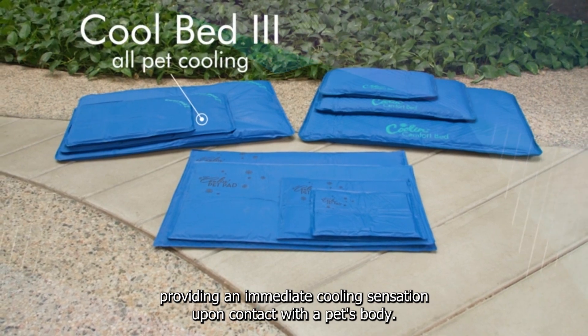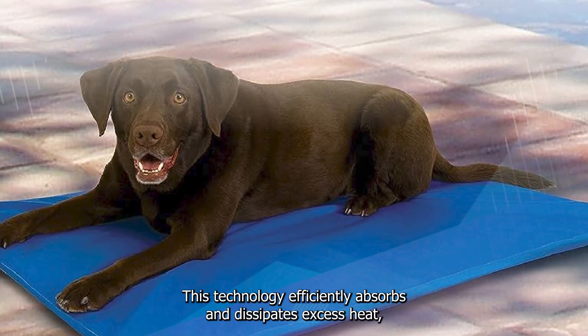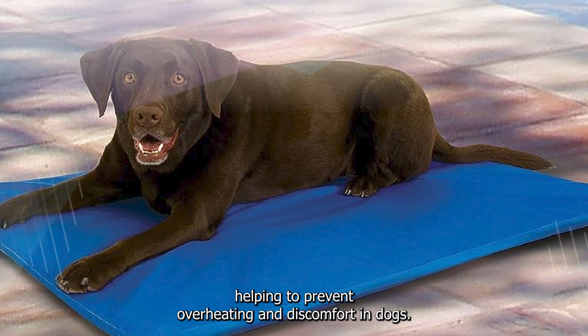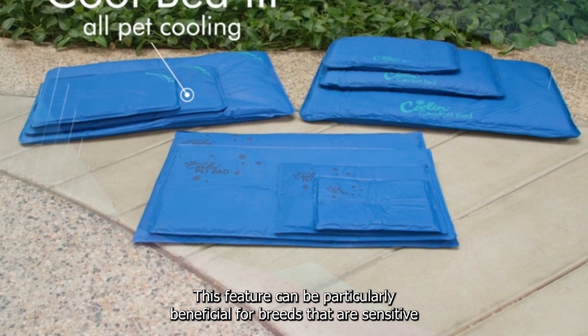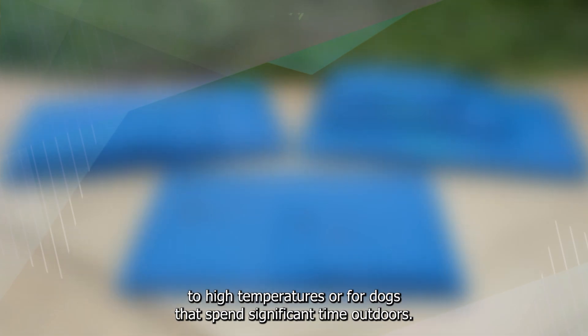The mat utilizes a specialized gel that activates upon pressure, providing an immediate cooling sensation upon contact with a pet's body. This technology efficiently absorbs and dissipates excess heat, helping to prevent overheating and discomfort in dogs. This feature can be particularly beneficial for breeds sensitive to high temperatures or for dogs that spend significant time outdoors.